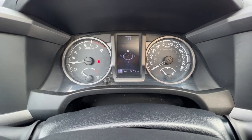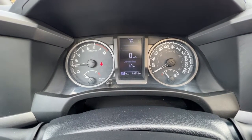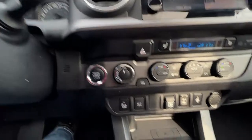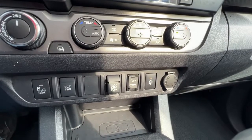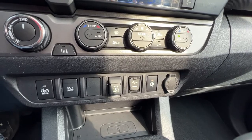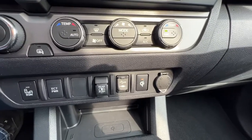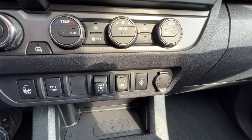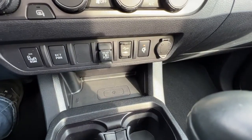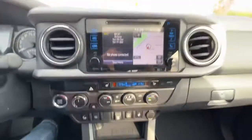This is where your turn-by-turn navigation will show up, and right there is your digital speedometer. We also have a blind spot monitor, which is right down here on your left, as well as the ECT power which gives you a little bit more get-up-and-go if you're towing or trying to get up a big hill. We also have our rear window slider, wireless phone charger, and auxiliary and USB power inputs.